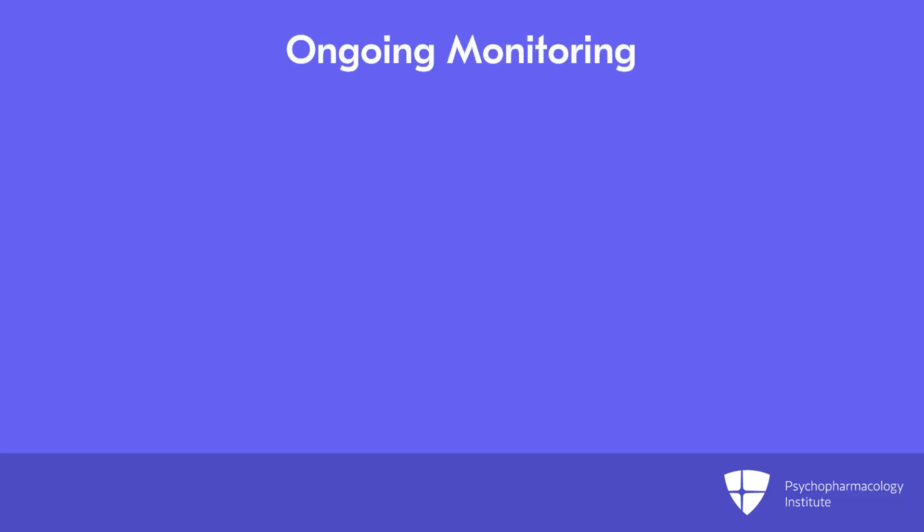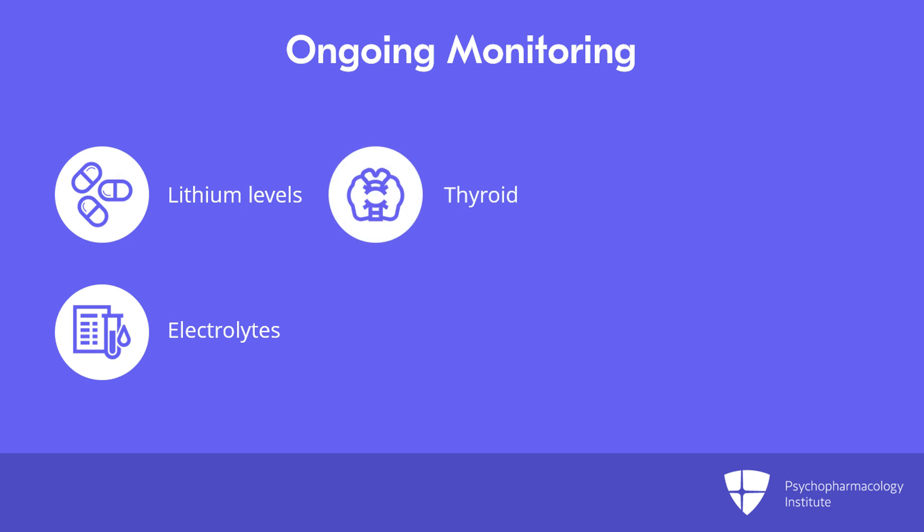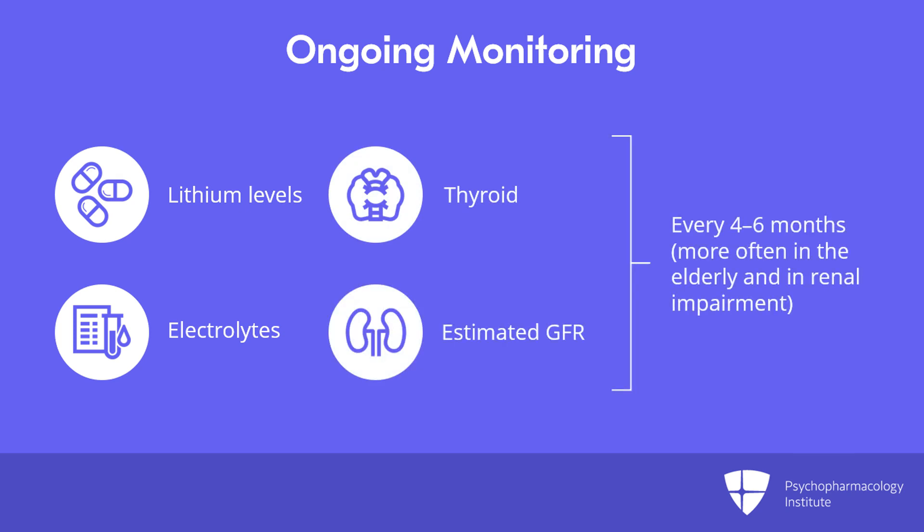As far as ongoing monitoring, it should be with lithium level, electrolytes, thyroid, and estimated GFR every six months. Some have argued that it should be every four months, and certainly it should be more often in the elderly and those with established renal impairment. The APA practice guidelines say six months, but some have thought we should go a little more frequent than that.